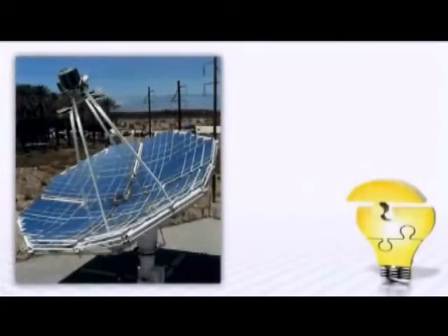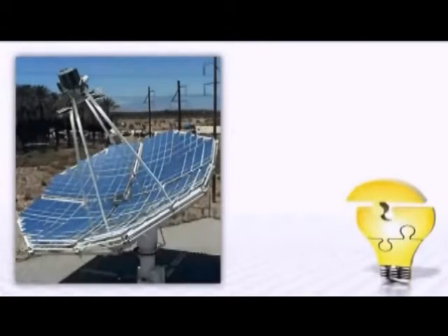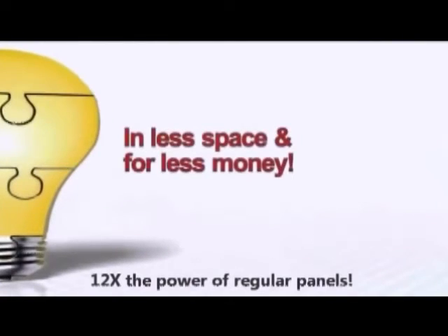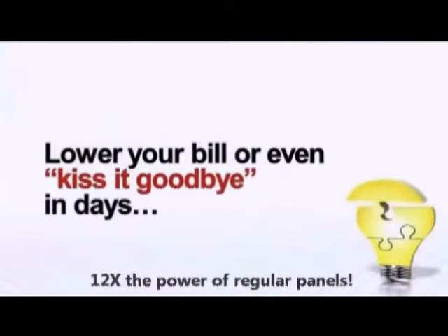This mind-blowing technology uses a state-of-the-art solar panel design that generates more than 12 times the power of regular solar panels, in a lot less space and for a lot less money. And the big power companies are scrambling to keep this quiet — they know that you could start to lower your bill or even kiss it goodbye in a matter of just days with the Solar Sterling Plant.